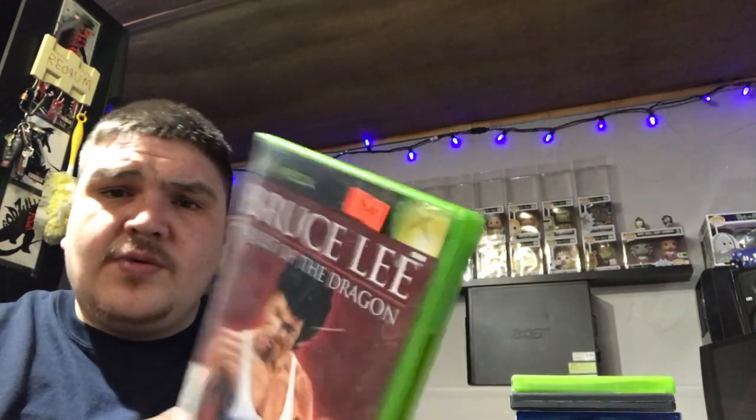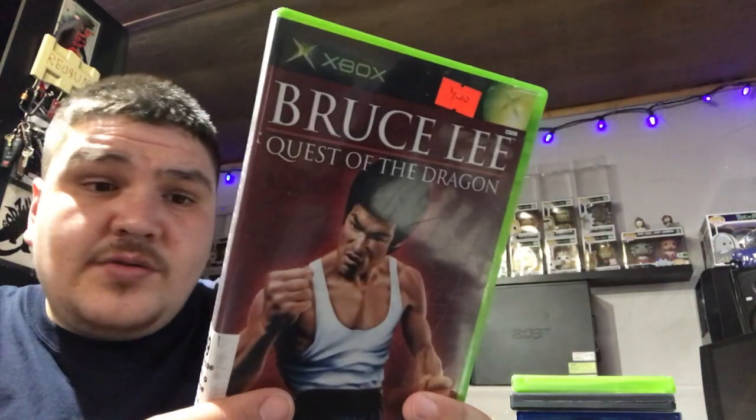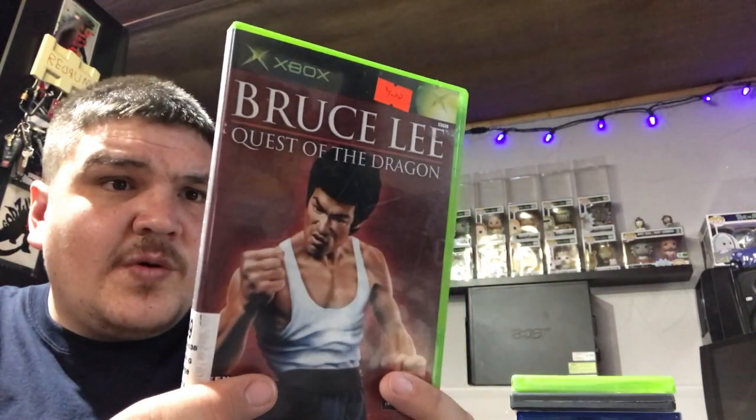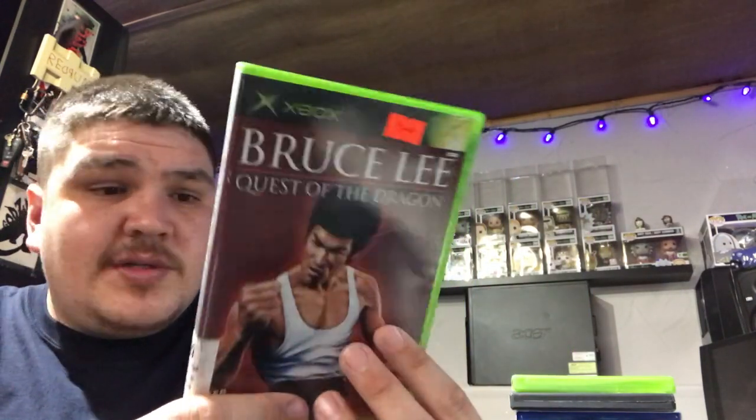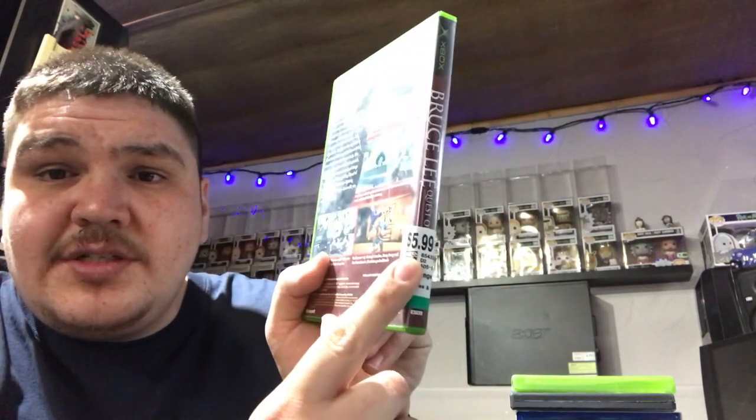Next up I found this one at another thrift store — it was four dollars. Bruce Lee's Quest of the Dragon. I do not believe I've played this before, but anything Bruce Lee is probably gonna be good. It was at a Value Village, two for $5.99.